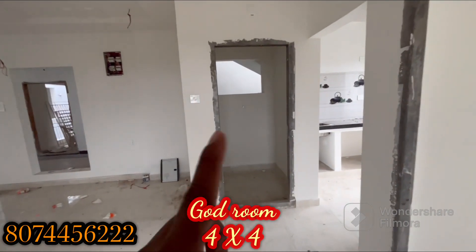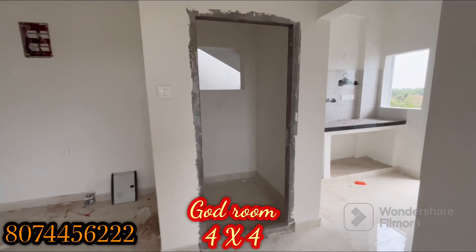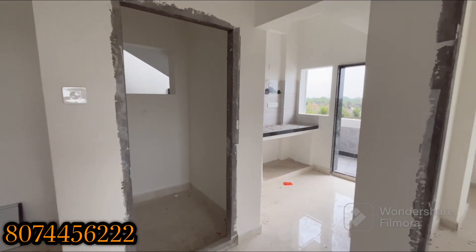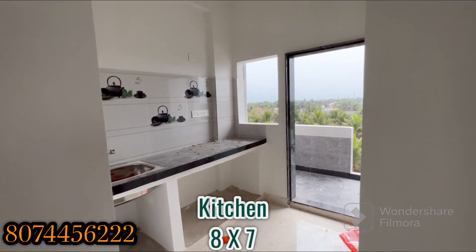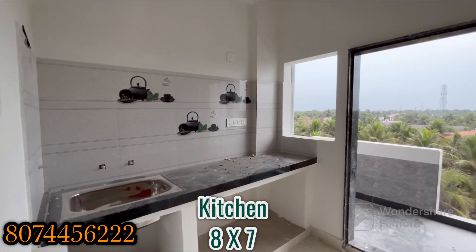The bedroom has a teak wood frame and a ready-made shutter. We have a kitchen. This is the kitchen view. It has a granite platform.